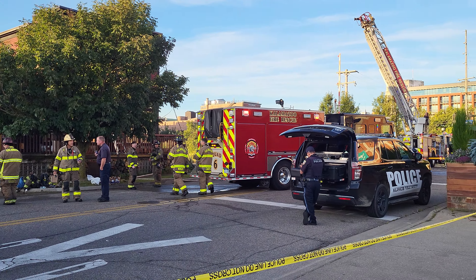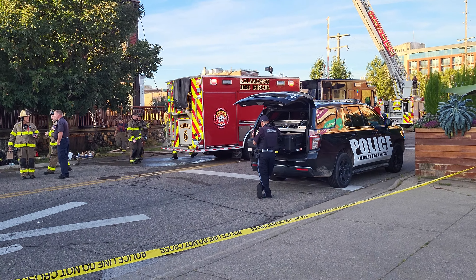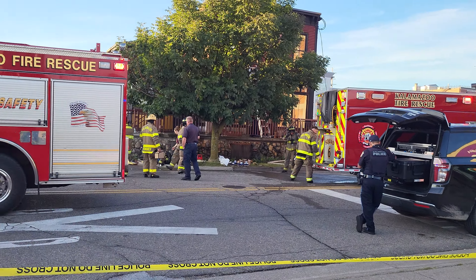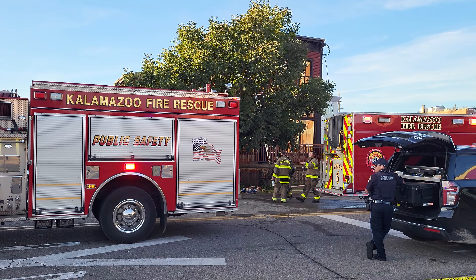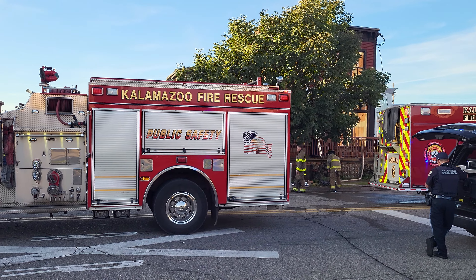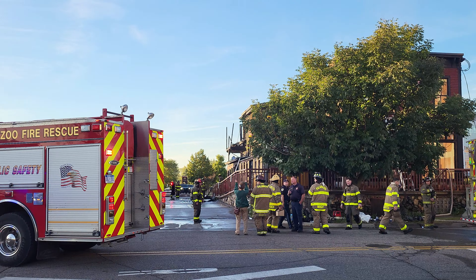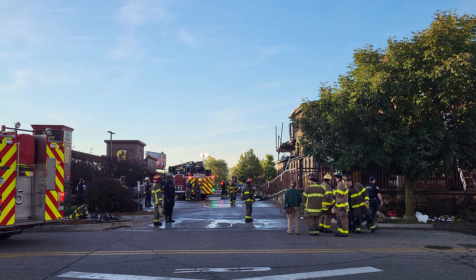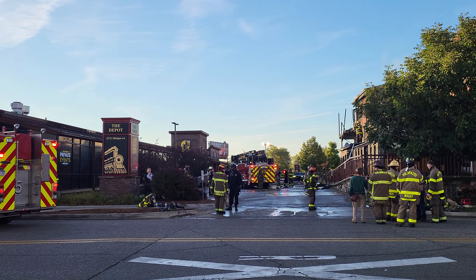This is a drone operator right here — this gentleman is operating the drone. Pretty cool. They may be pulling these fire trucks up like this to reposition so they can get some water up in there. That's a big unit right there — a ladder truck to reach up there a little further if they need to.